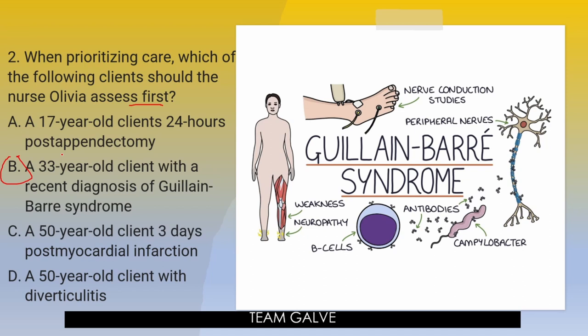Speaking of Guillain-Barre syndrome, I actually created a medical surgical playlist where I do a deep dive — an MS discussion about Guillain-Barre. I discuss the diagnosis, what is Guillain-Barre, risk factors, clinical interventions, nursing responsibilities, and pharmacological treatments. Check that one out — it's there for you for free.